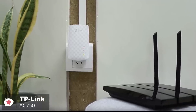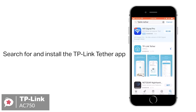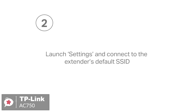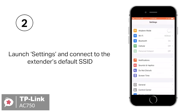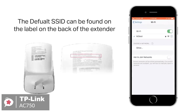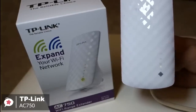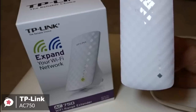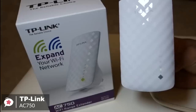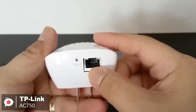Additionally, setup can be handled with TP-Link's Tether app, available for Android or iOS, with a web browser, or by hitting the WPS button on your main router and doing the same on the AC750 when it's plugged in. As for performance, the dual-band Wi-Fi up to 750 Mbps not only helps extend to 2,000 square feet, but also makes good use of your high ISP speed, ideal for HD video streaming, online gaming, and other bandwidth-intensive tasks.